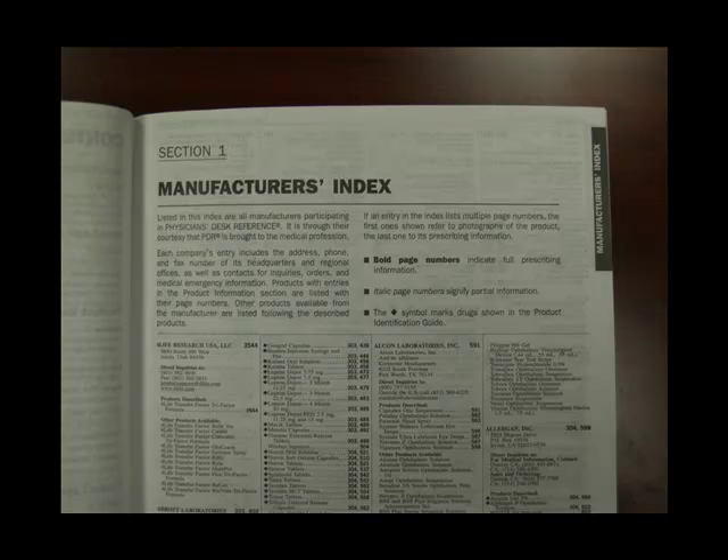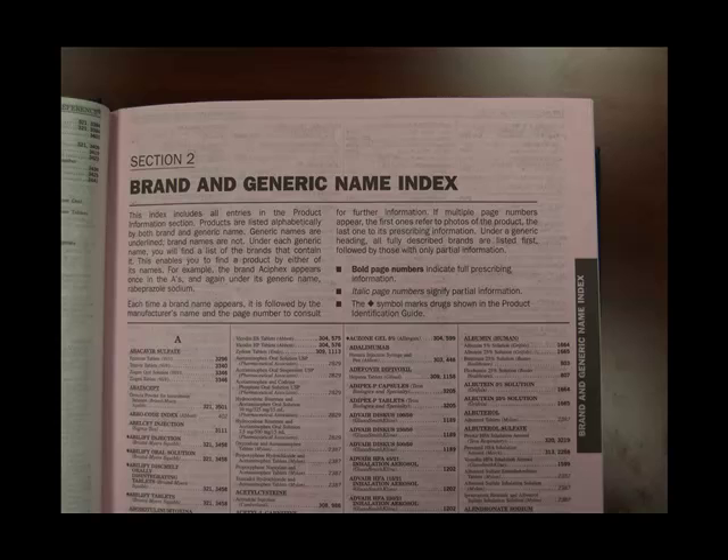The first thing to note is that the indexes are at the front of the book, with black tabs running along the edge of the first three indexes. Section one is the manufacturer's index — if you happen to know the manufacturer, you can look it up there. The second index, which is usually pink, is probably the most useful to you as a pharmacist: the brand and generic name index. This is the place to come to find whether or not the drug you're looking for is actually in this book.